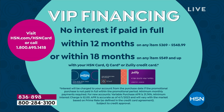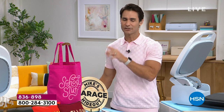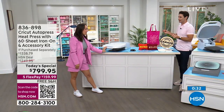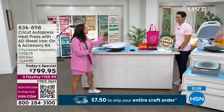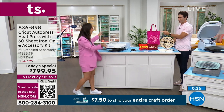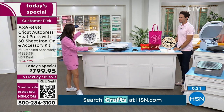If you don't have an HSN card but want the 18-month plan, call 1-800-695-1418 to open one and get $20 off your first single item purchase — you can use that today on your Today's Special. Jill is busy crafting away, whipping out projects while showcasing how user-friendly and professional the results are.